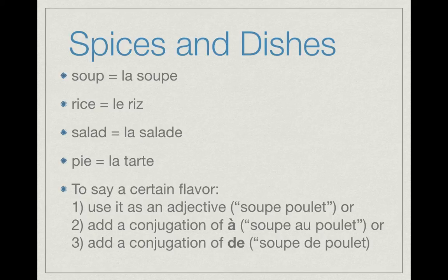Whenever we're explaining a specific flavor of these dishes — for example, to say 'chicken soup' — there are three different possibilities. Sometimes it's simply used as an adjective, so being able to say 'la soupe poulet.' Or sometimes it gets connected together with a conjugation of 'à,' such as à, à la, au, or aux. So it could be 'soupe au poulet.'